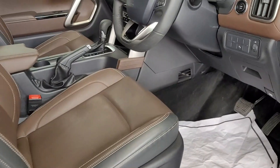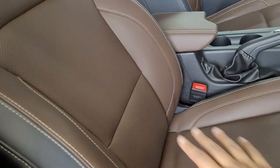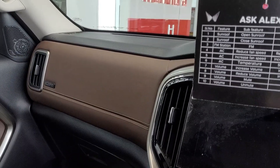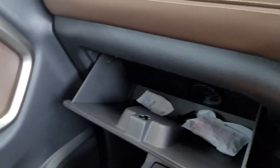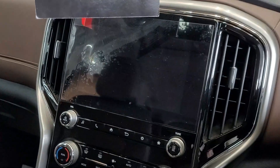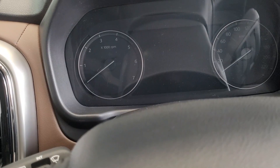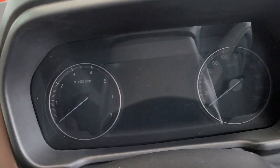The Scorpio N seats are higher in position, offering the highest commanding seating position. The interior is dual-tone and premium. The glove box is shown here. It comes with an 8-inch infotainment system and an instrument cluster with a digital display placed between both dials.